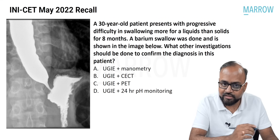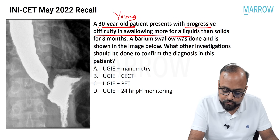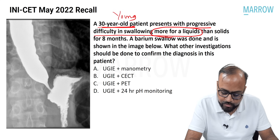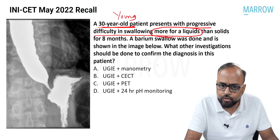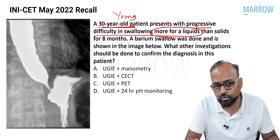Hi friends, we are going to discuss some radiology-related questions which were asked in a recently conducted INI-SET exam. A 30-year-old patient — so this is a young patient — presented with progressive difficulty in swallowing, which is more for liquids than solids. This is a clue. Barium swallow was done as shown in the image. In order to determine what investigations to do next, we must first think of a diagnosis.